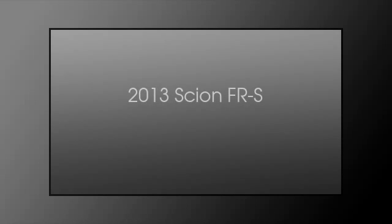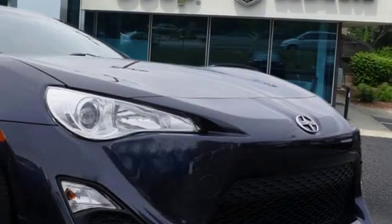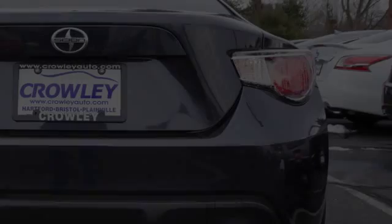This is a 2013 Scion FR-S. This car has an automatic transmission and a four-cylinder engine.